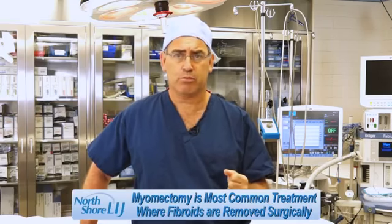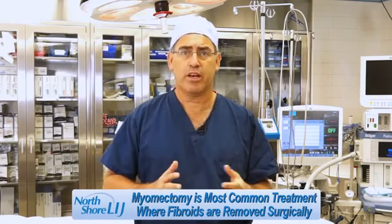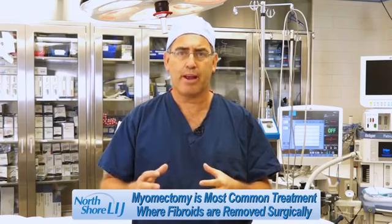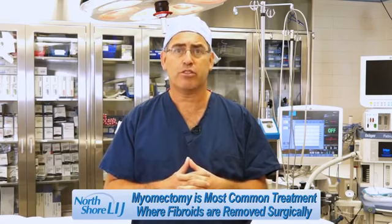Myomectomy, or the surgical approach, is probably the most common treatment that is performed today. This is a technique where the fibroids are removed from the uterus, the uterus repaired, and then the patient can go on to bear children in the future. This treatment can also today be performed in most patients through a minimally invasive option, such as laparoscopy or robotic surgery.